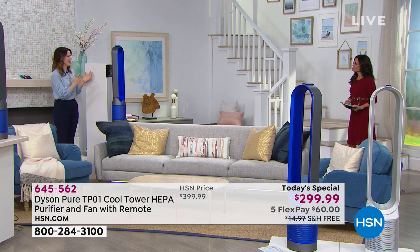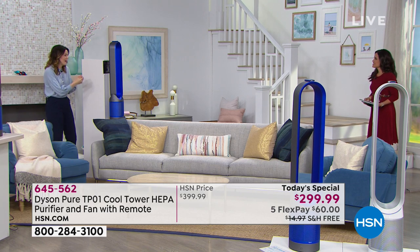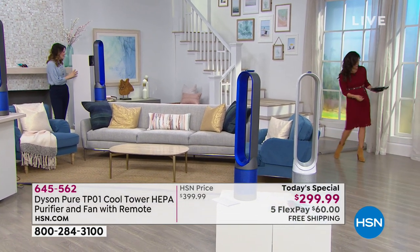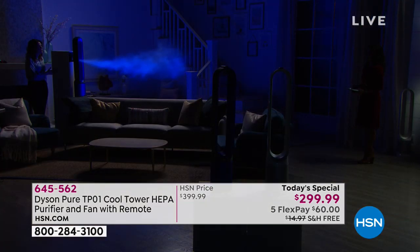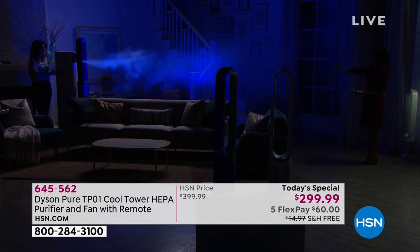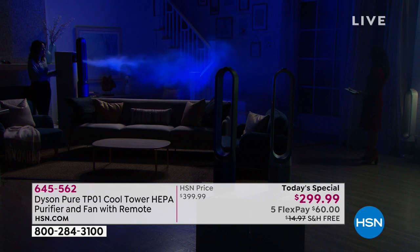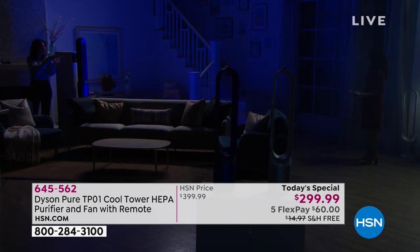Our team has developed a demo to show you how it moves air. The lights go down and we light up the fog — because this projects up to 19 feet across the room. Look how cool that looks! So imagine this is that fresh, clean air circulating in your house. It's so powerful — that's the air multiplication technology. And when you have it going side to side, 90 degrees, you're really cooling that whole room.